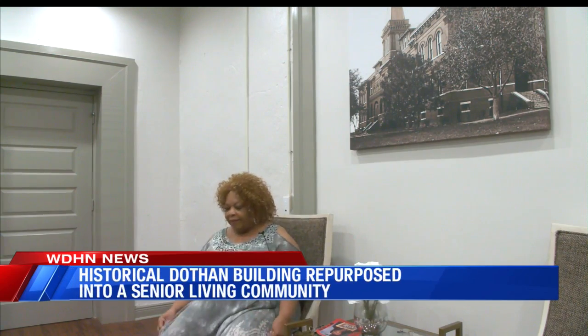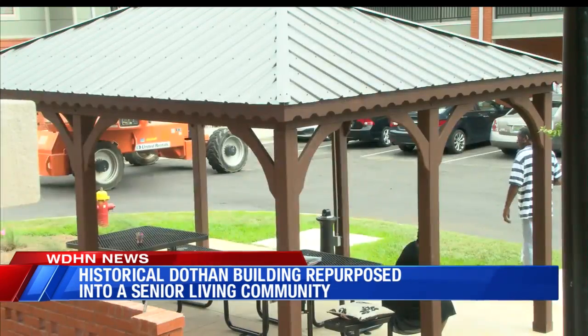Residents love this new community. One resident says it was an improvement to where they were living: "We always try to do better than where we are." Resident Clara Bradford refers to the Howell School Senior Apartments as paradise.